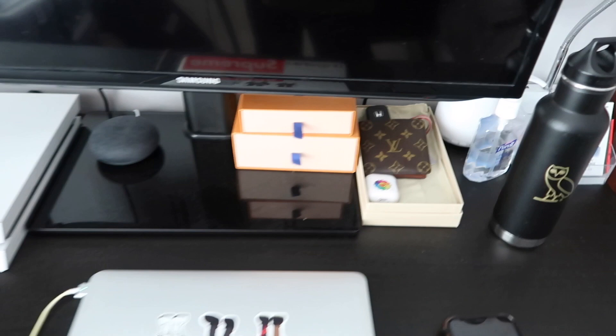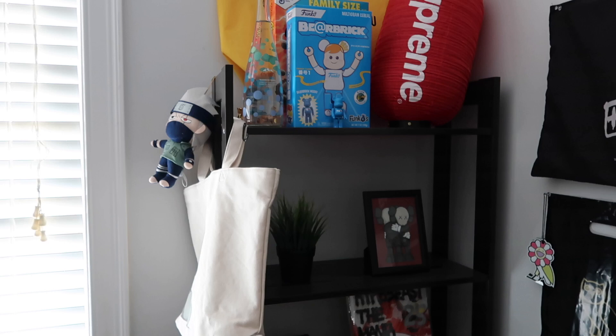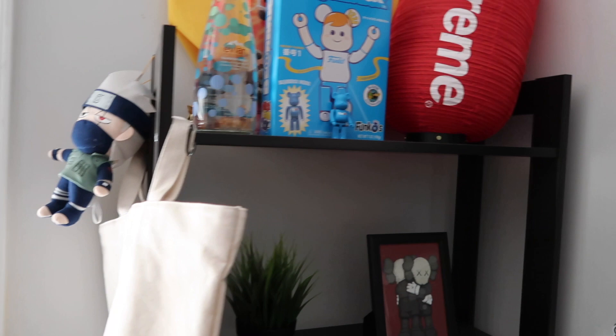Right next to my desk is this bookshelf I got from IKEA again — I think I paid like 40 to 50 bucks for this. I use it as a way to display other stuff and to keep next to my desk, because if I didn't have this here it'd just be an open space, so I thought it'd be pretty dope.